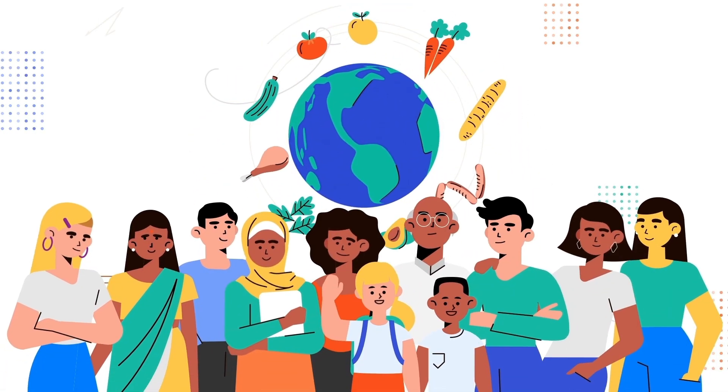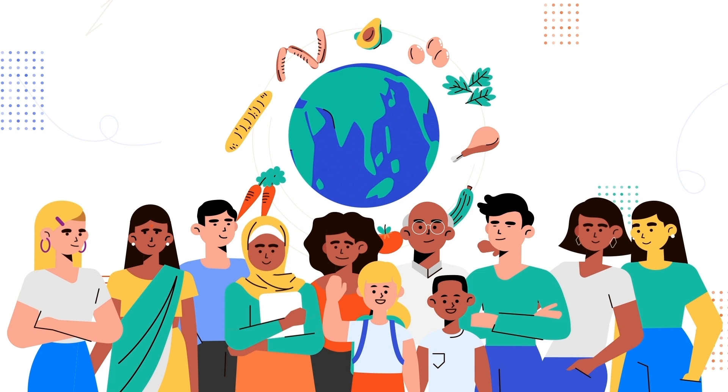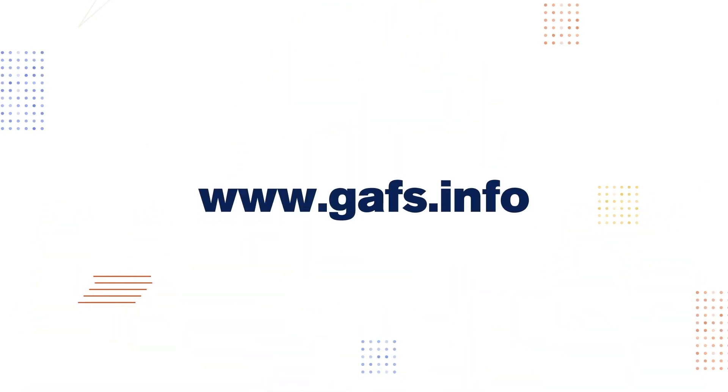To protect the most vulnerable, we need to keep food moving and invest in the future. To see how your country is doing, find out more at www.gafs.info.